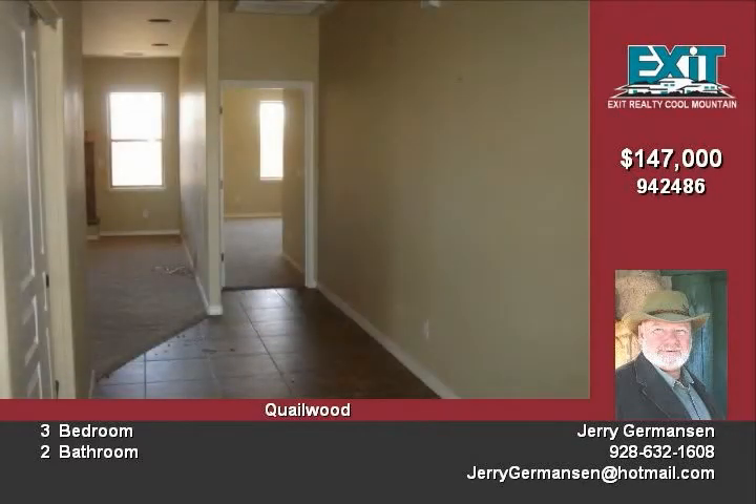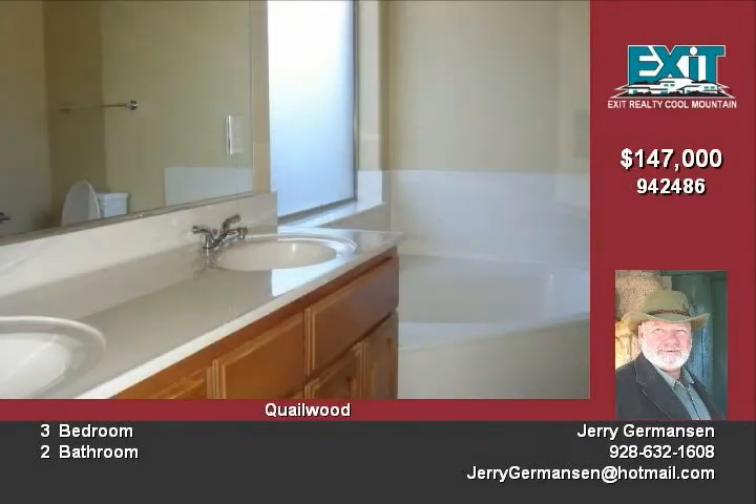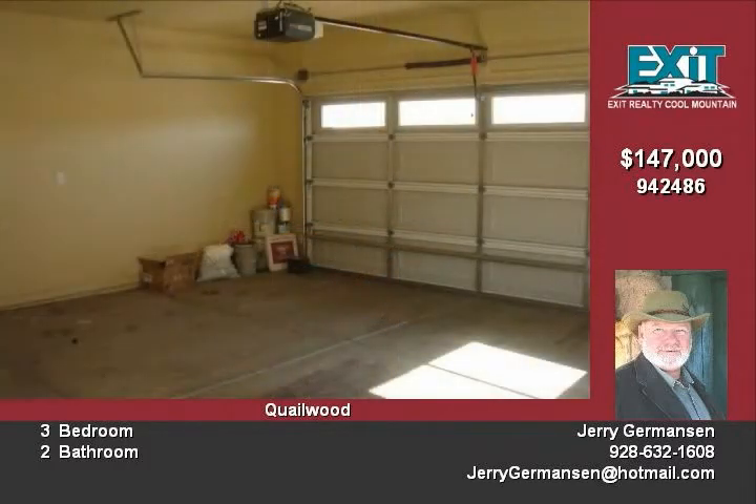This home qualifies for HomePath financing with just three percent down and no appraisal to pay for. To grab this great home while it lasts, call Jerry at 928-632-3906.